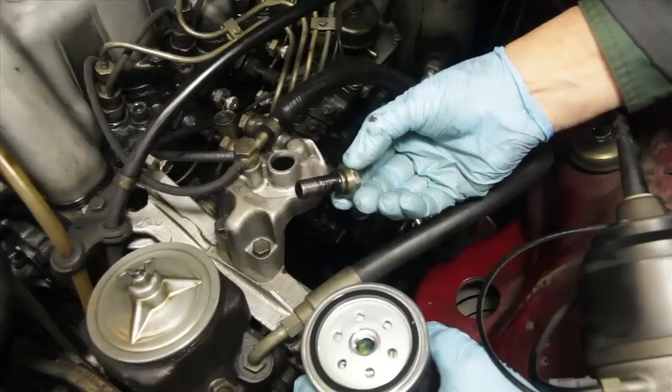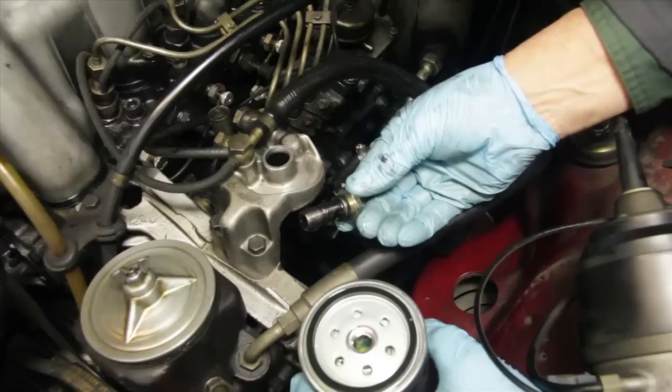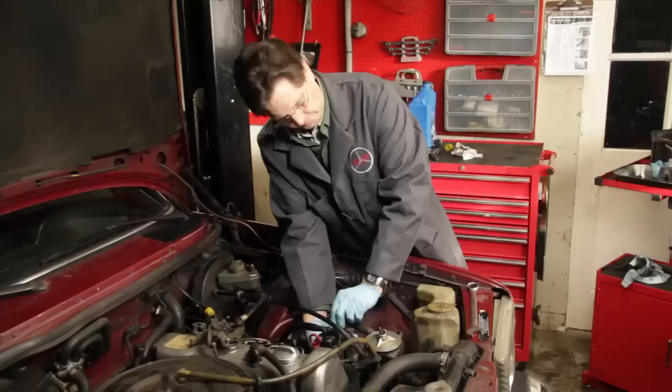Before installing the new primary filter, there are two things you must do. Number one, remove the bolt and inspect the O-rings and seals. One type of bolt has two O-rings; the other has an O-ring and a metal crush washer. These O-rings and seals are not included in the new filter so you'll need to order those separately. Also, always fill the new filter full with new diesel fuel. This will save a whole lot of time and frustration when you go to bleed the air out of the system.